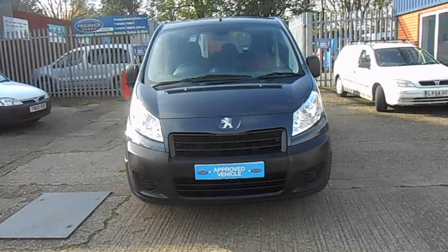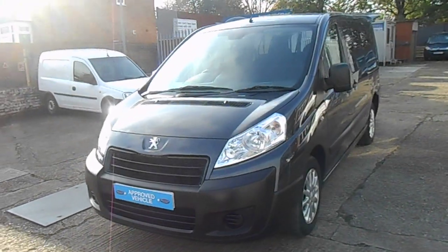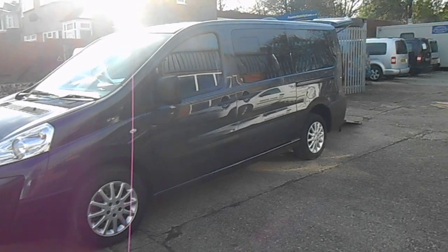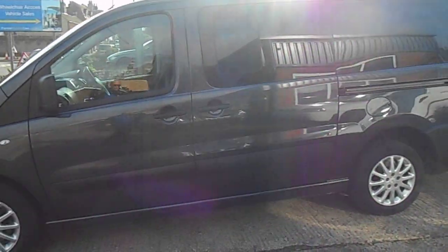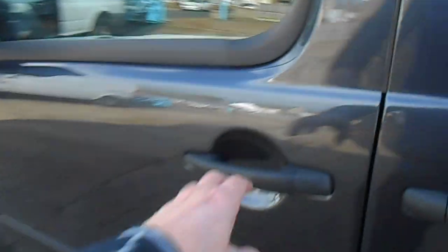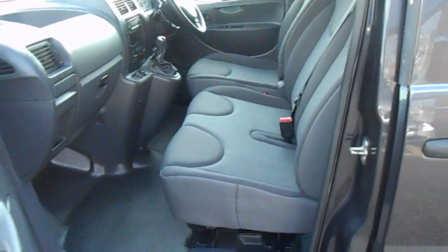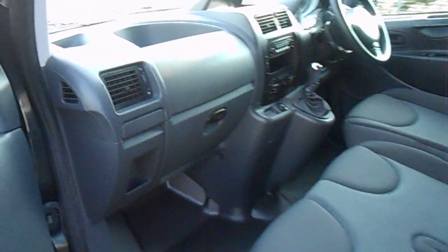Welcome to Premier Mobility Cars. Here we have a 2015 on a 15-reg wheelchair accessible Peugeot Expert Independence with an allied conversion. A little bit unusual this one — it's an automatic with six seats. Three seats in the front, three in the rear, and room for the wheelchair at the back.